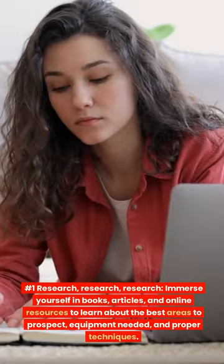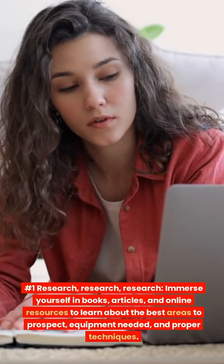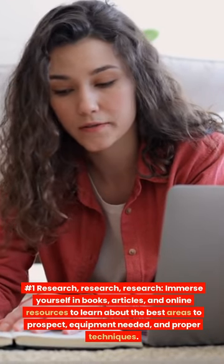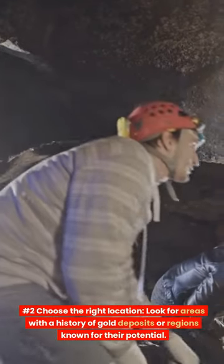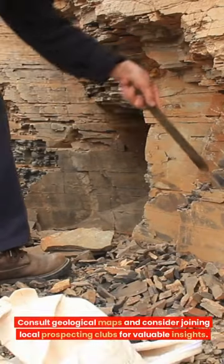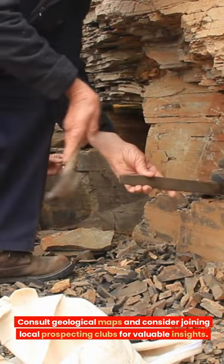Number 1: Research, research, research. Immerse yourself in books, articles, and online resources to learn about the best areas to prospect, equipment needed, and proper techniques. Number 2: Choose the right location. Look for areas with a history of gold deposits or regions known for their potential. Consult geological maps and consider joining local prospecting clubs for valuable insights.